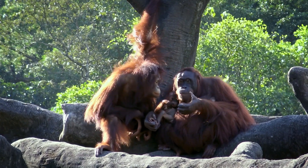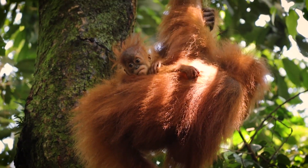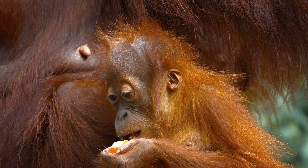Orangutans are the slowest breeding of all primates. Females will start giving birth to offspring at around 12 years old. They have a gestation period of around 8 and a half months. And in their 50-year lifespan, females will give birth around 3 times.